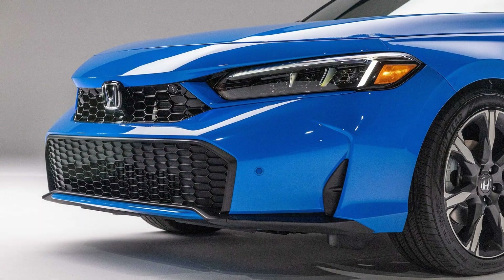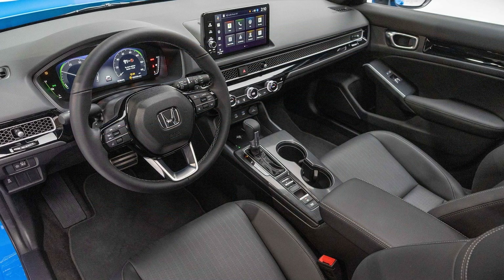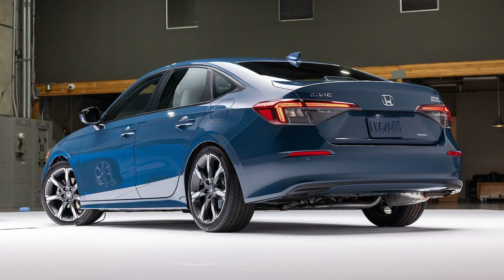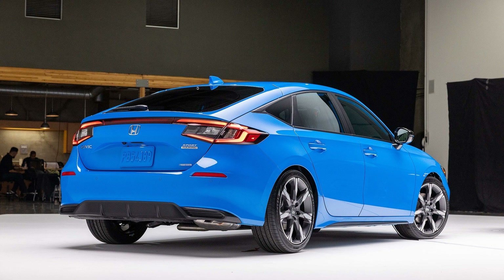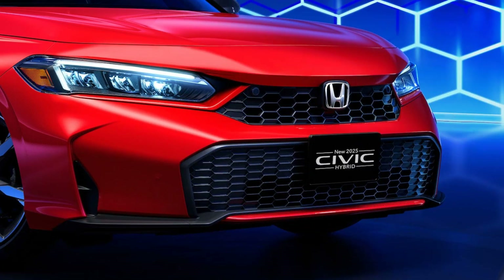The 2025 Honda Civic Hybrid exemplifies the best qualities of a modern compact car. Its blend of fuel efficiency, advanced technology, and stylish design make it the best small car for 2025. Honda's commitment to innovation and sustainability ensures that the Civic Hybrid remains a top choice for drivers looking for an environmentally friendly and enjoyable driving experience — whether for daily commutes or weekend getaways, the Civic Hybrid delivers on all fronts, setting a new standard for small cars.